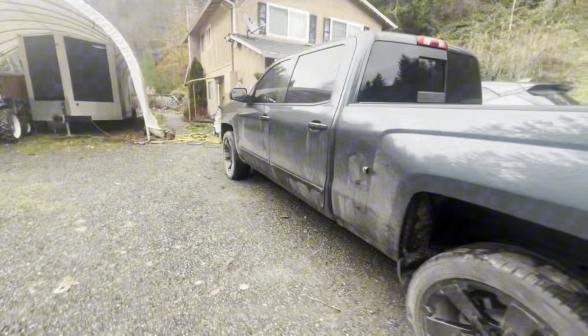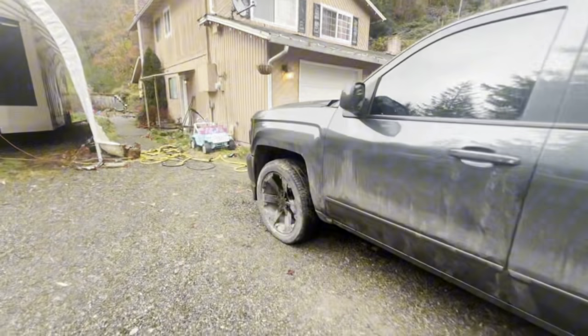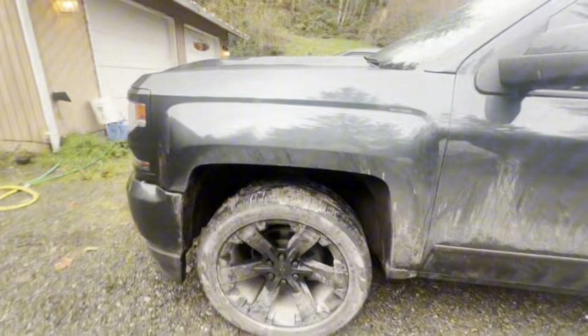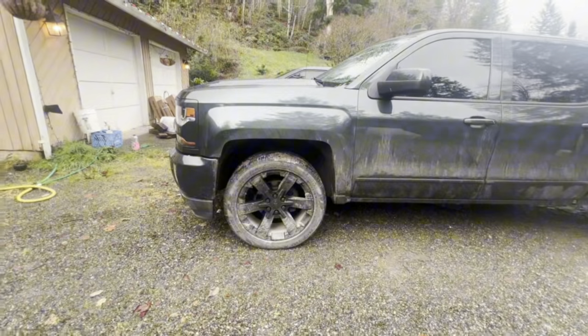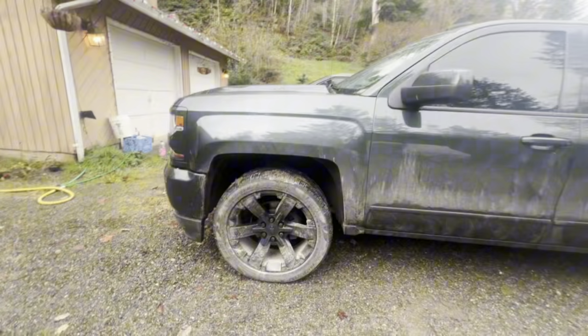Since I've bought this, I've had it for almost a month — well, it's like two and a half weeks. This side, the wheel sits in there real square. No camber, nothing.